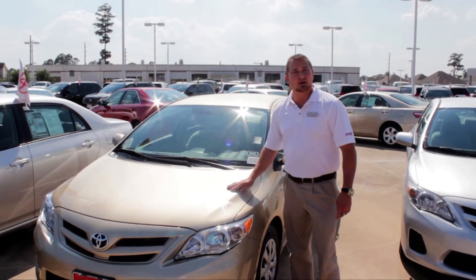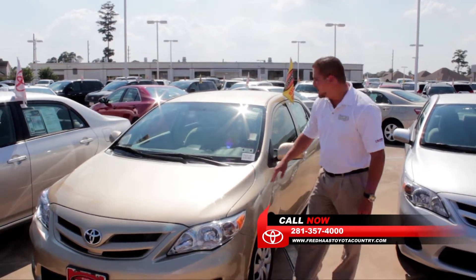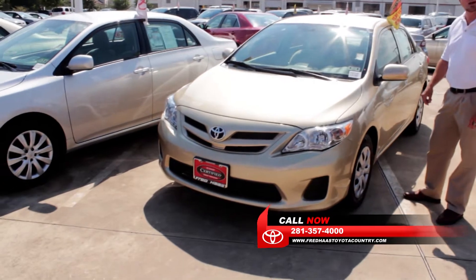Hi, this is Clay at Fred Haas Toyota Country. We just wanted to show you some of our certified vehicles on the pre-owned lot. Here we have a 2012 Toyota Corolla, only has 12,000 miles on it.